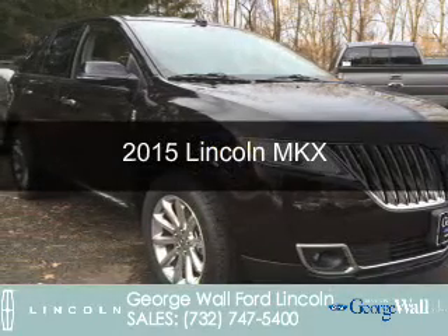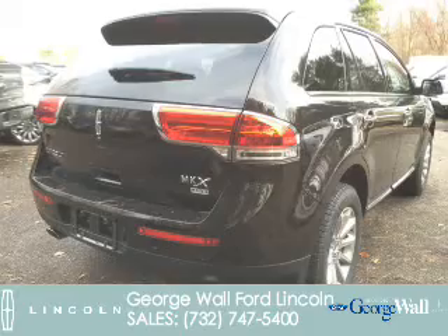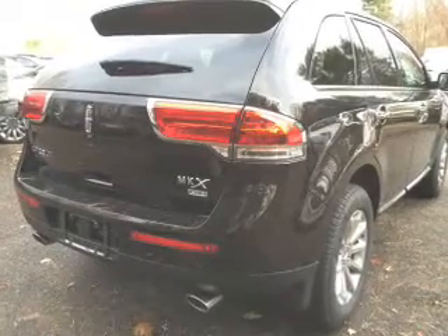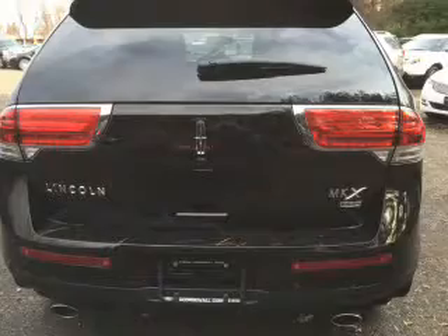This is a new 2015 Lincoln MKX. It's powered by all-wheel drive, a 3.7 liter 6-cylinder engine, and a 6-speed automatic transmission.